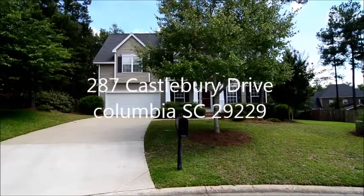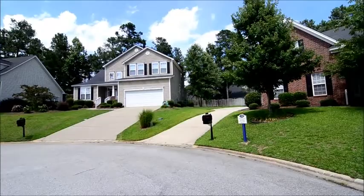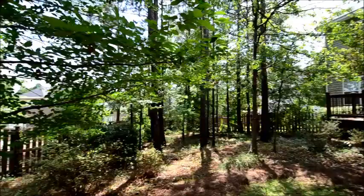Welcome to 287 Castlebury Drive. This beautiful three-bedroom, two-and-a-half bath home features a large fenced backyard, deck, and beautiful hardwood floors inside. It's located on the end of a cul-de-sac in the Berkeley Hall neighborhood in Lake Carolina. It's convenient to I-20, I-77, YMCA, great dining and shopping in Sandhills, and Lexington-Richland District Two schools.